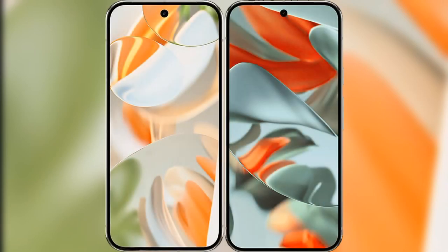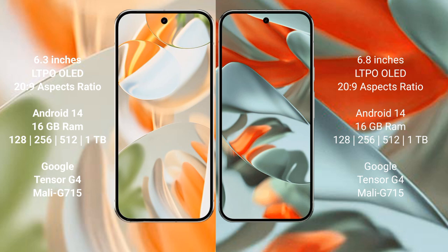We will compare the new Google Pixel 9 Pro with the Google Pixel 9 Pro XL. The Google Pixel 9 Pro features a 6.3-inch LTPO LED display, while the Google Pixel 9 Pro XL features a 6.8-inch LTPO LED display. Both support a 1 to 120Hz refresh rate.